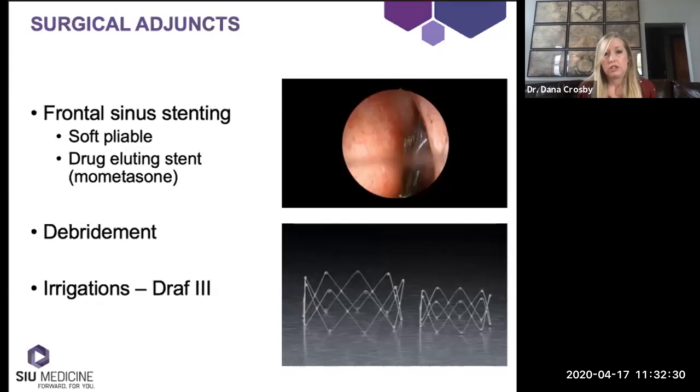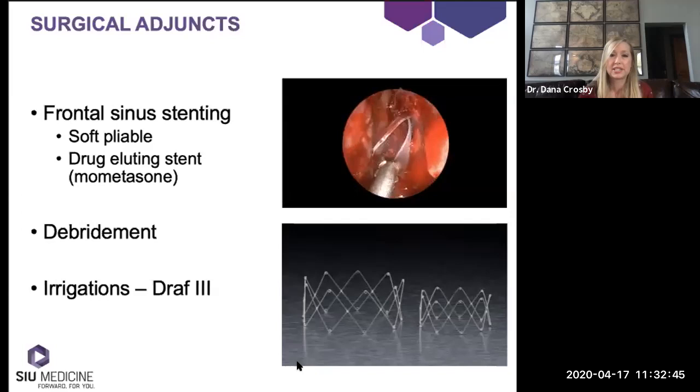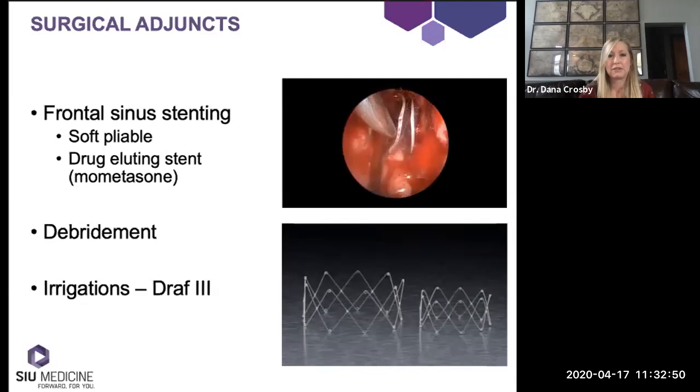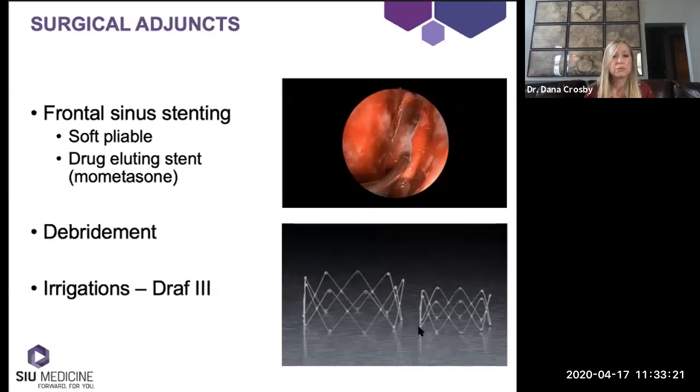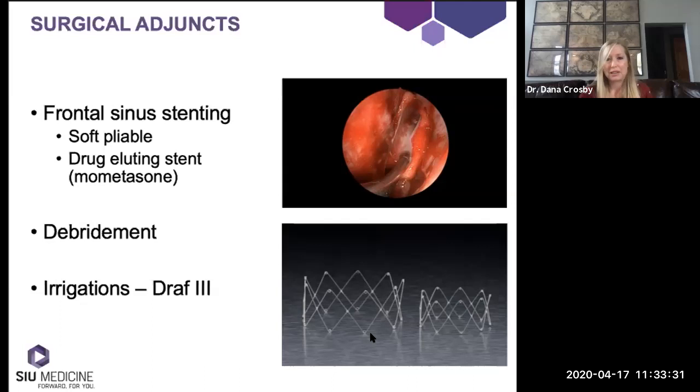Some surgical adjuncts to consider: as shown during the draft three procedure, placement of thin silastic sheeting can be used. This is a bell-shaped thin silastic sheeting placed into the frontal sinus — not drug-eluting, just a piece of thin silastic cut almost like a T-tube. I did this a lot in fellowship and earlier in my practice; I don't use it as much anymore, but it did work well and is certainly less expensive than drug-eluting stents impregnated with mometasone. I pull this silastic out at two weeks post-op with a 45-degree Blakesley in clinic.